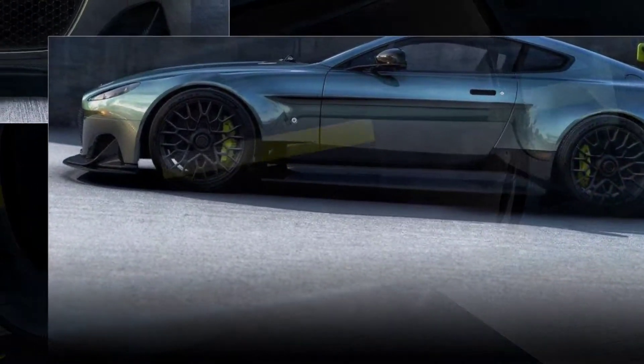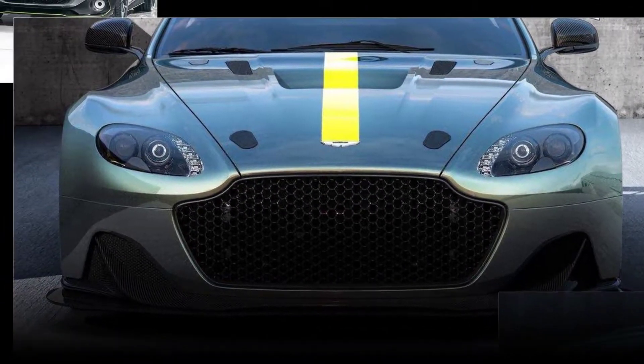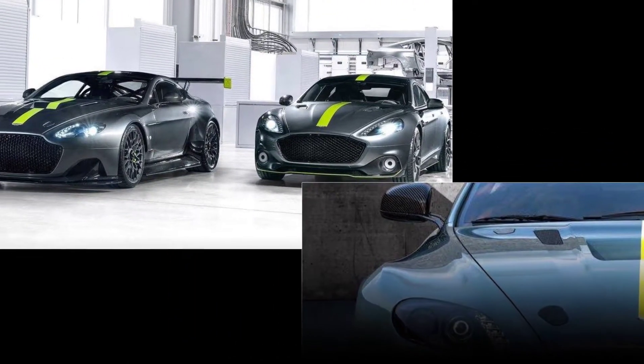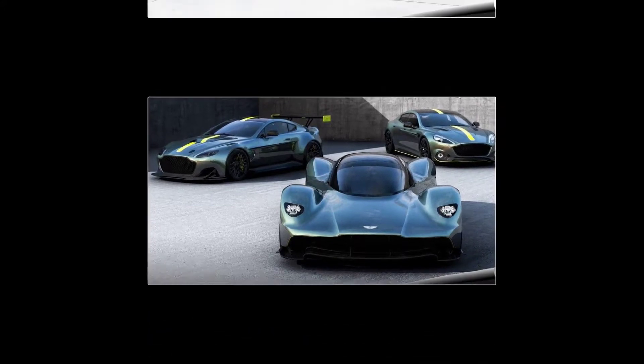The car comes in coupe and roadster body styles and is offered in a choice of four standard colors, each with a contrasting graphic. Buyers can also opt for a color pack that mimics the look of Aston Martin's 2016 World Endurance Championship-winning Vantage GT racer.